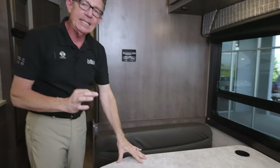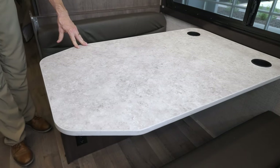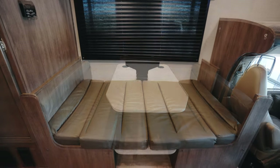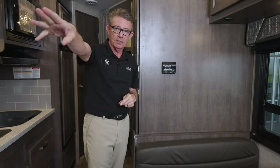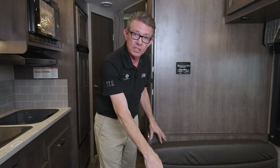Here in the dinette area, this table is mounted onto a steel brace that is very, very solid. This will go down and make into the third sleeping area. Remember, we've got the primary sleeping area in the back for mom and dad, the over-cab area up top, and then this would be the third sleeping area.